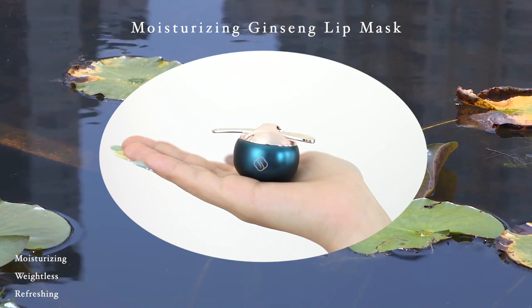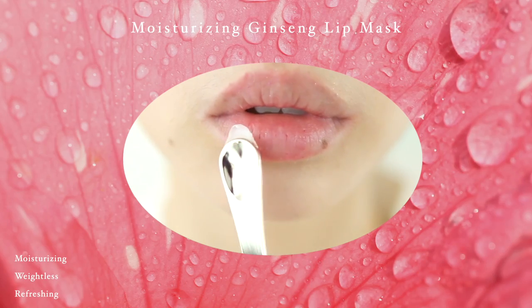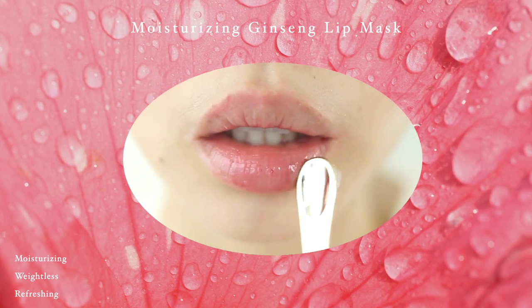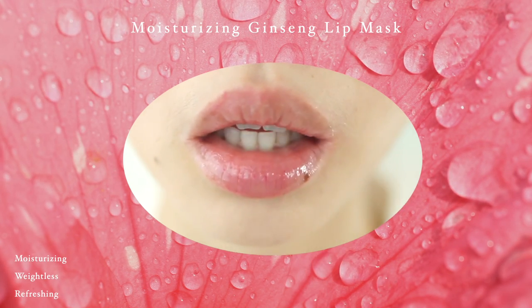This is the Moisturizing Ginseng Lip Mask — it's so nourishing. So far this is my favorite thing that I've tried from them. It feels really plush and really plump. It has a little bit of a minty feel to it, which I actually really like. This is actually my favorite lip mask that I've ever tried and I'm really, really impressed with this.